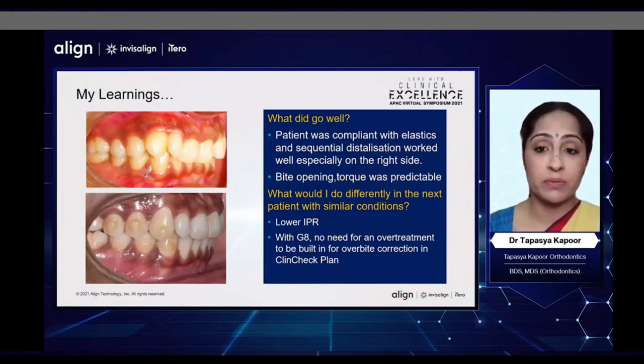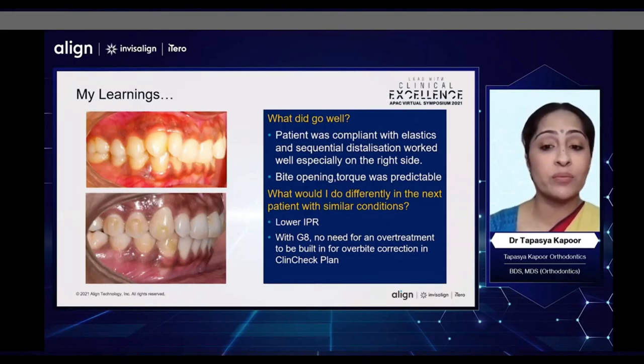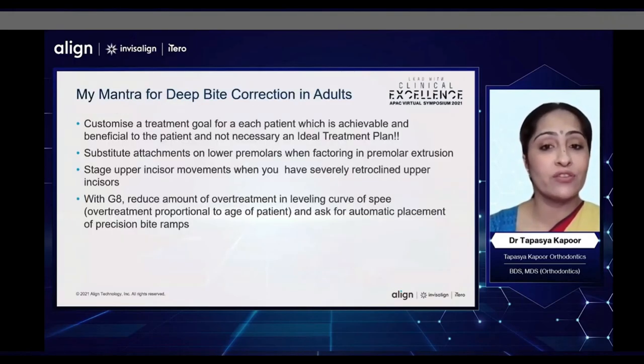What went well in this patient was that the patient was compliant, and sequential distalization worked really well on the right side. The bite opening and torque correction was also very predictable. In a next similar case, what I would do differently is probably do some IPR to correct the midlines and also improve my molar and canine relation on the left side. Also, with G8, there would not be any need for overtreatment to be built in for overbite correction.